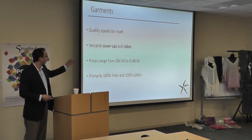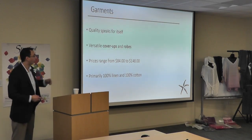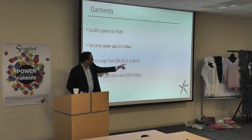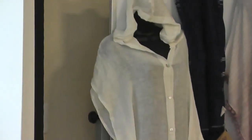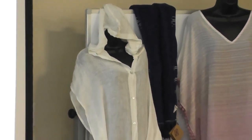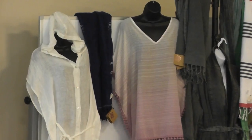Our other products — the garments — speak for themselves. The ones on the left and right are pure linen, and the pinkish purple is cotton. Traditionally and primarily, they're either all linen or all cotton.